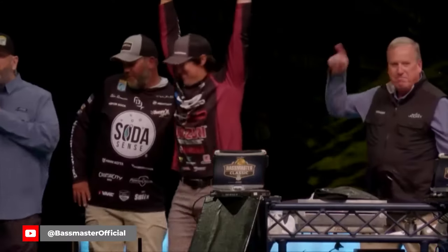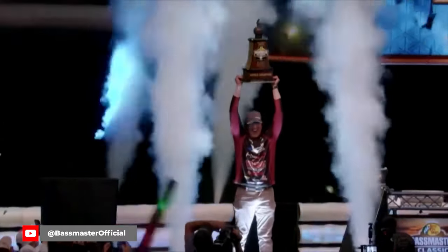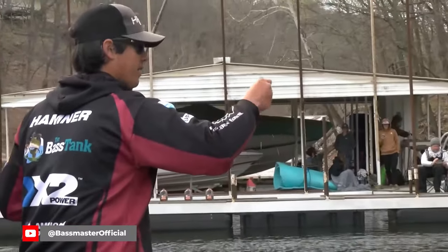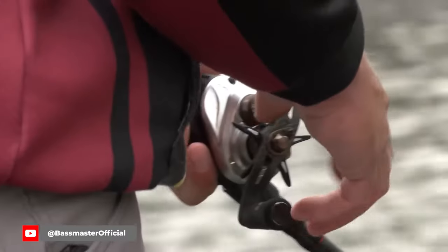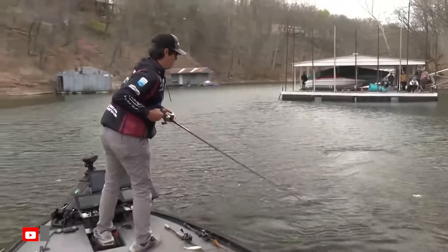Add to that our newest Bassmaster Classic champ Justin Hamner, who's another jerkbait hammer — and caught most of his Classic-winning fish on one. If you're counting, that's three of the last five Classics won on a jerkbait. Classics are early in the year, but that's never happened before.